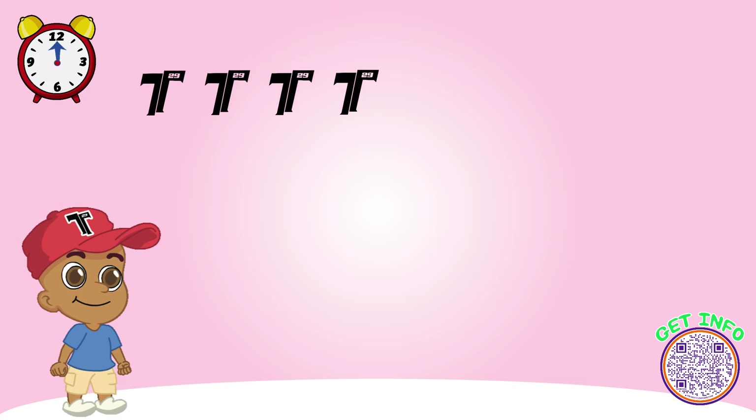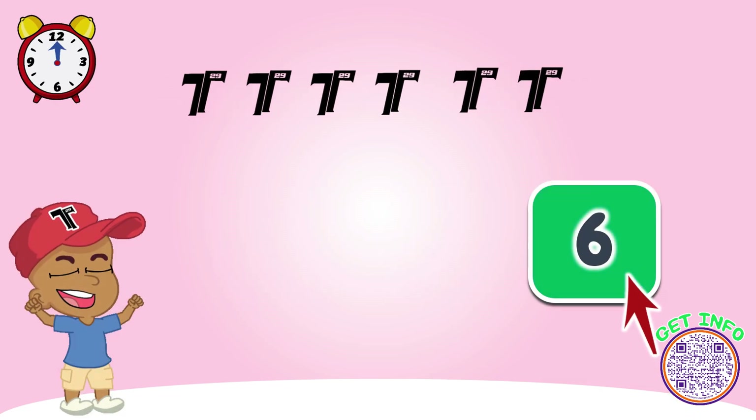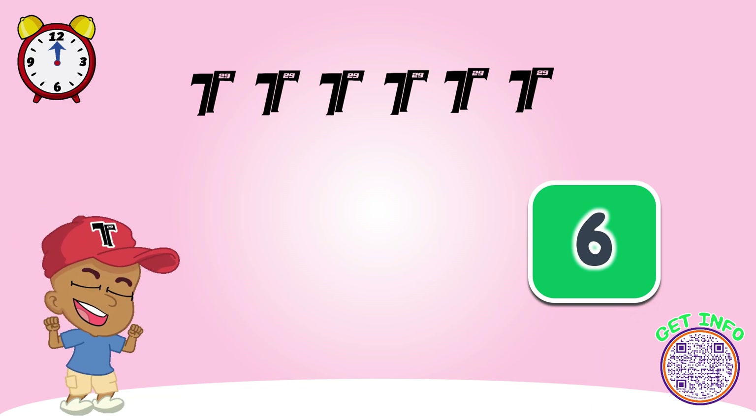Look at these logos. How many do we have? Let's count together. Great job! Look, now there are six logos here.